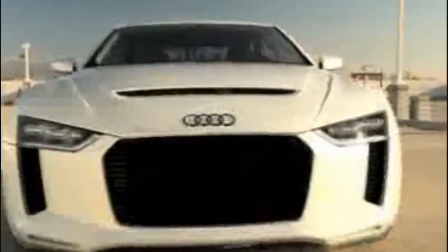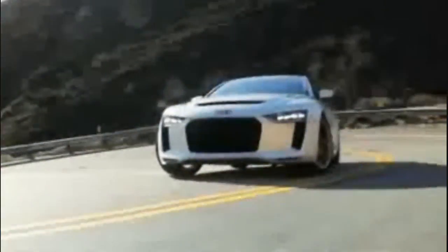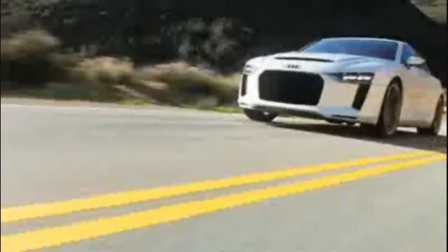The 1980 Geneva Motor Show saw the debut of an automobile that set a new standard for Audi worldwide, by combining winning motorsport qualities with the utmost in practicality.